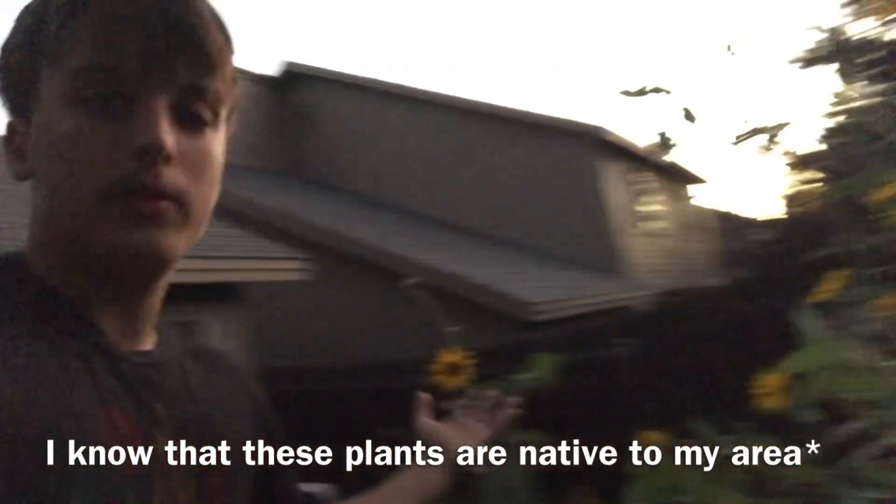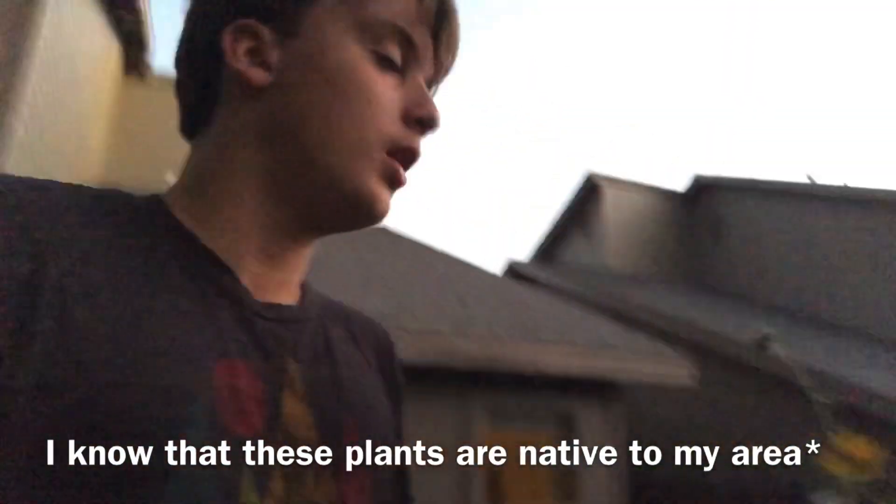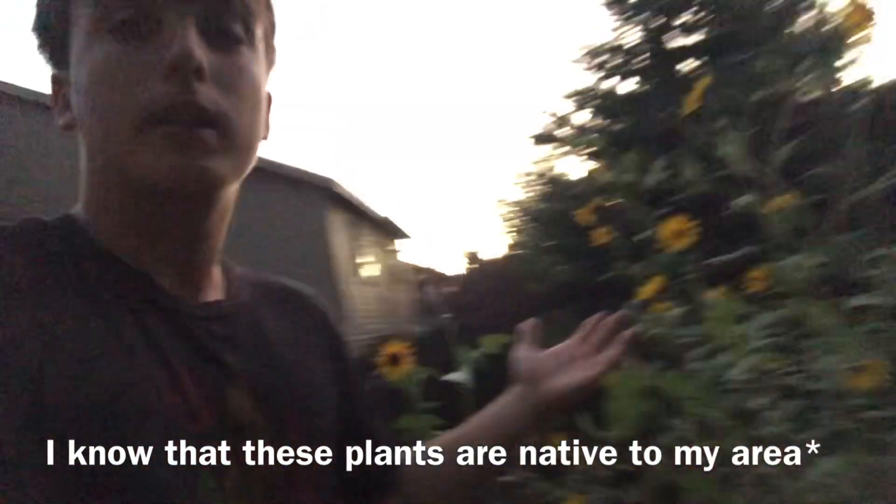But obviously don't let invasive plants get established in your backyard. Make sure you know what plants grow in your area. For example, I know that these plants grow in my area, so I'm letting them get established here.